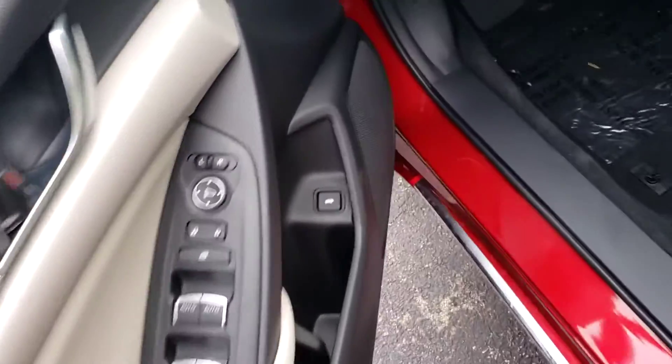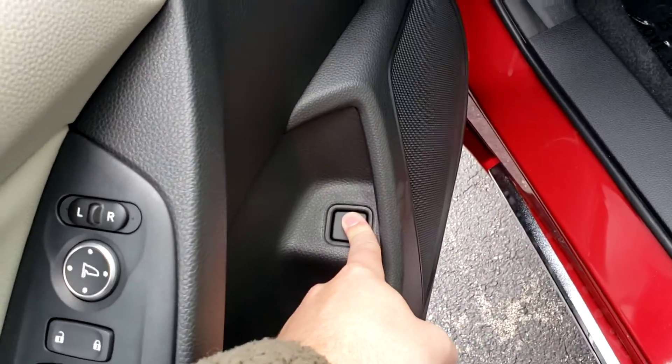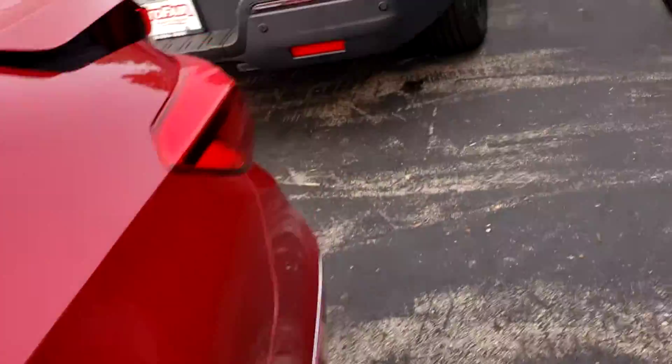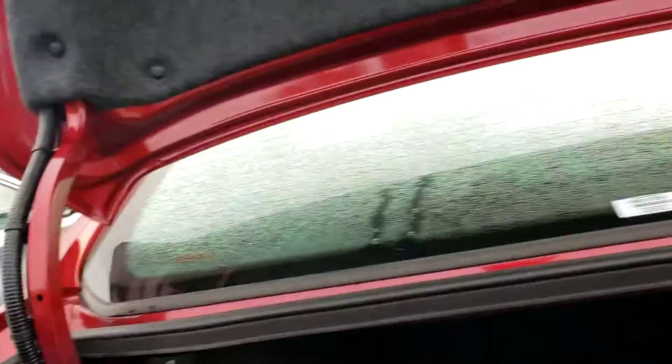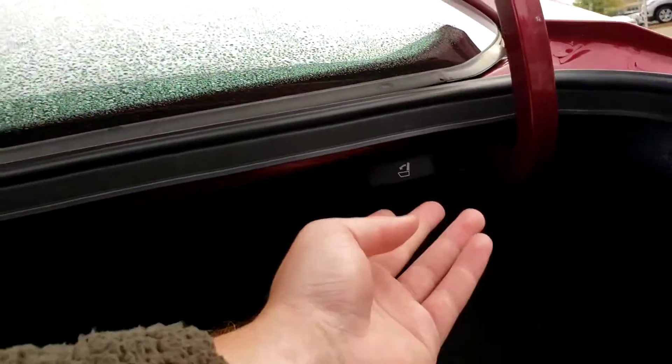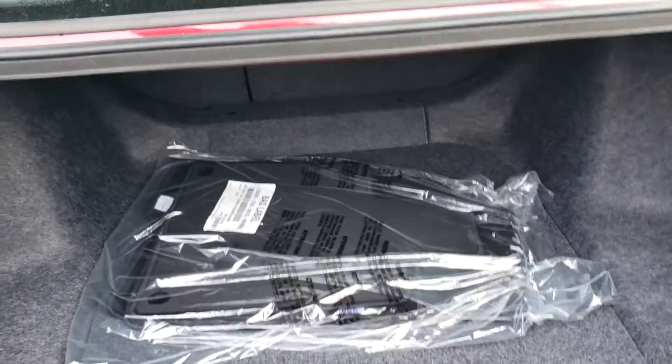To open the trunk, there's a button on the inside of the driver's door. The trunk of the vehicle is incredibly spacious for it being a sedan. You can use these levers back here to unlock the rear seats so you can easily put them down.